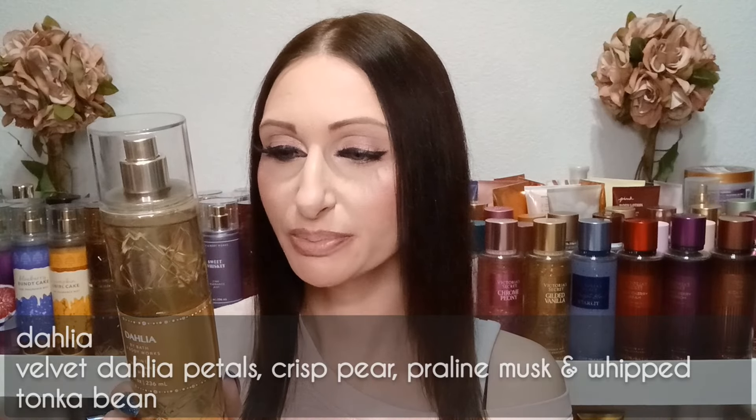This is Dahlia — the notes are velvet dahlia petals, crisp pear, praline musk, and whipped tonka bean. It smells so good. I was a little hesitant about picking this one up originally because it's a floral scent, but it's delicious. I actually get more of that pear scent than the actual floral. There's a creaminess to it as well. This is a beautiful, slightly more perfumey scent, but just so gorgeous — a great winter fragrance.